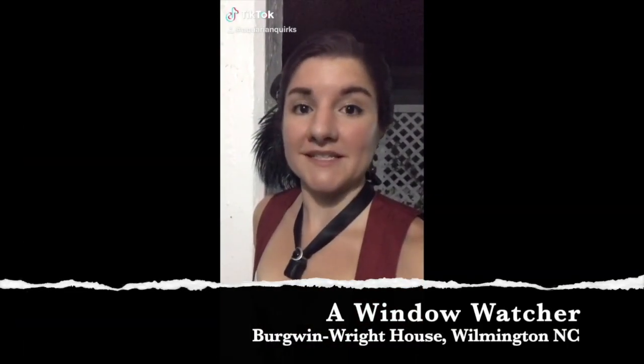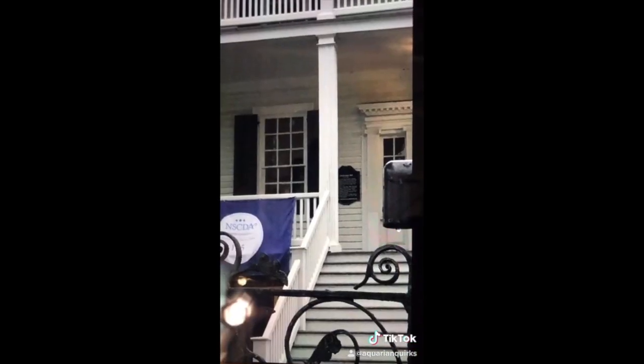What about now? The following is a picture of an unexplained entity inside of the Bergwin Wright House. This house dates back to the 1770s, with a basement that dates back to the later 1600s. People have been catching things here on almost a weekly basis. What do you see?